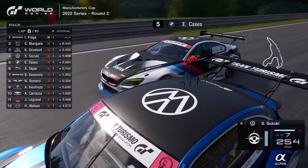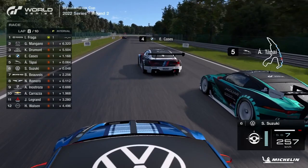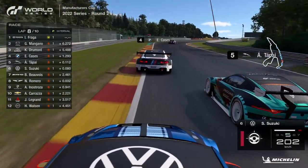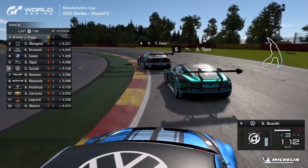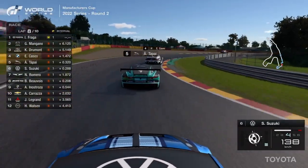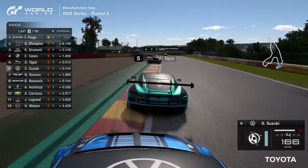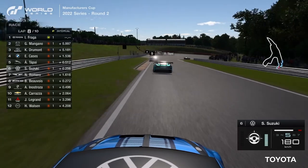Suzuki is coming under pressure from Cassis up the Kemmel Straight and into Les Combes — a nice easy passing move there. And Tapai says he'll have some of that too — two for the price of one. It's tricky around here at Spa. You can see Dubois just about squeezing through on Suzuki, but that VW is seemingly struggling for top speed on the straight — going off into the runoff, which won't have done him any favours.